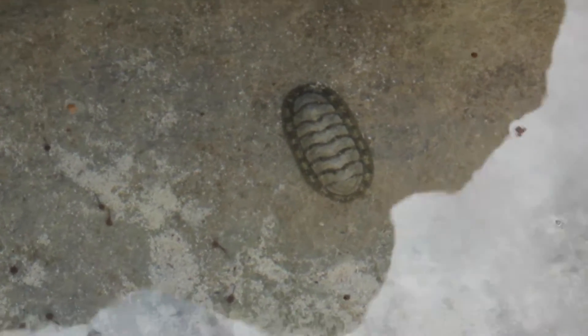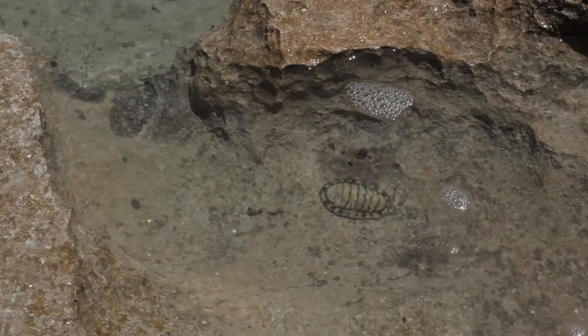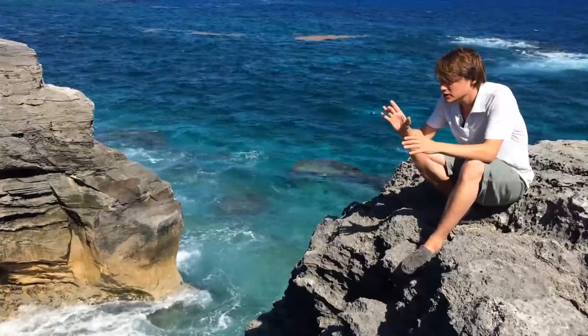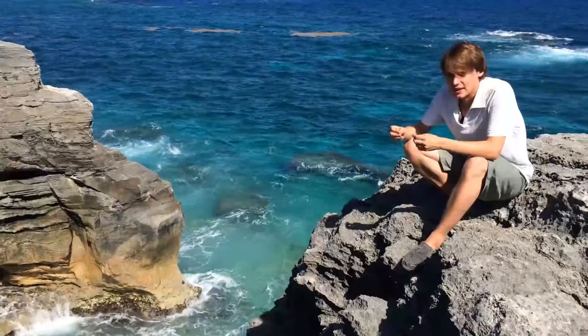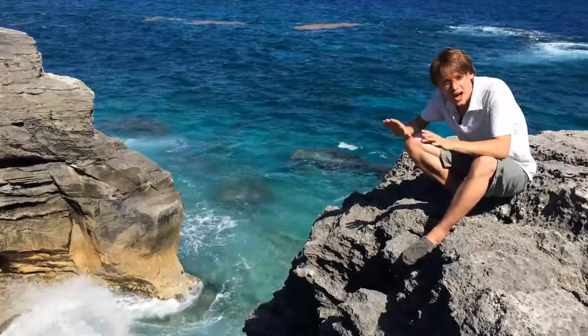At first glance, we thought that they were probably dead — either fossils or maybe the shell remains of another animal who had left and moved on. But then we got closer and they looked a little too fresh, a little too intact. And then when we touched one and it tensed up, we knew for sure these things were alive.